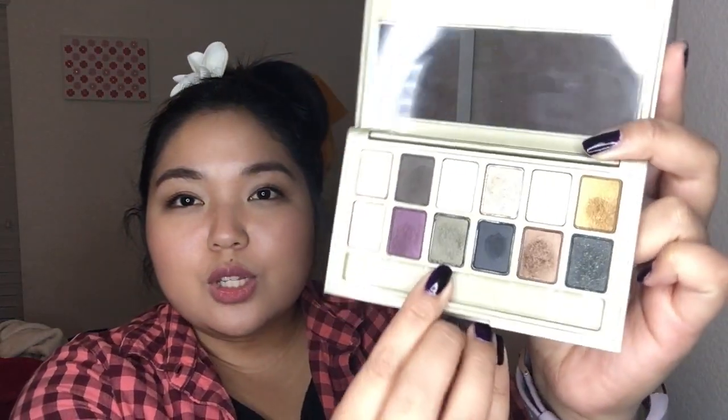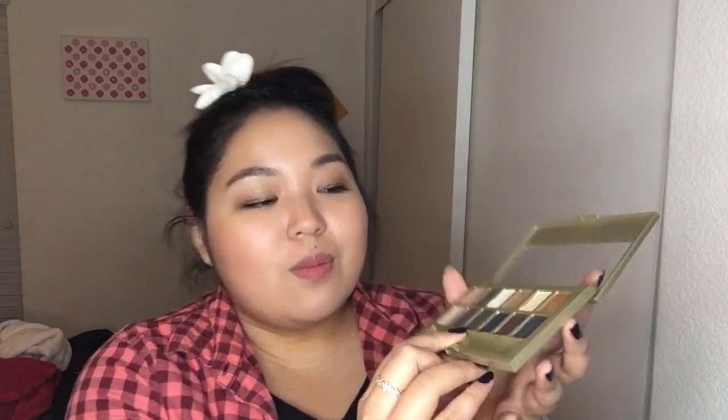I have tried basically every single one that Maybelline has come out with, except for the Graffiti Nudes, and I've always been hoping it would have that rich pigmentation that the colors look like they would have in the pan, but I had always been disappointed. Surprisingly, when I started using this, I was so surprised at how pigmented each and every single one of the colors were. I did try out each color, and I've worn them, but I have to say the longevity of it isn't that great. The color I've had the most problems with is this one right here — in the picture it looks more of a khaki green, but in pan and in person it looks more like a brownish gold.